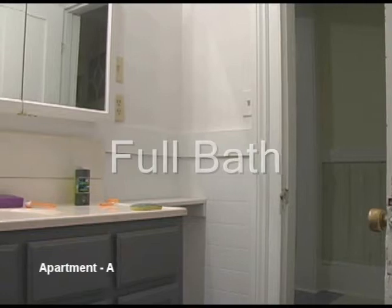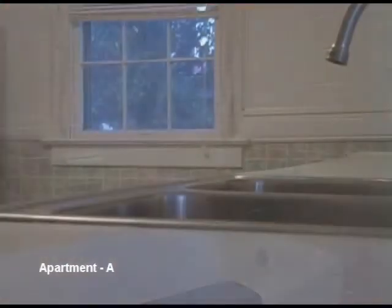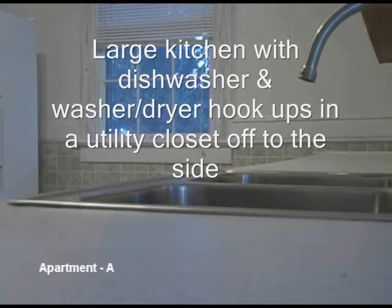Full bath. It's a clean place — got new fixtures all over. There's a utility room to the right here for washer and dryer hookups, storage, whatever you want to do. Lots of cabinet space in here.